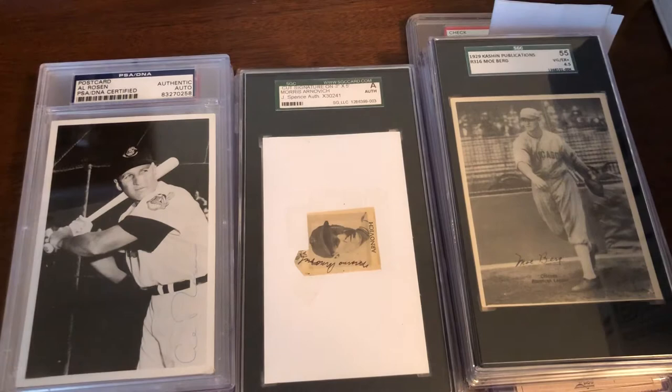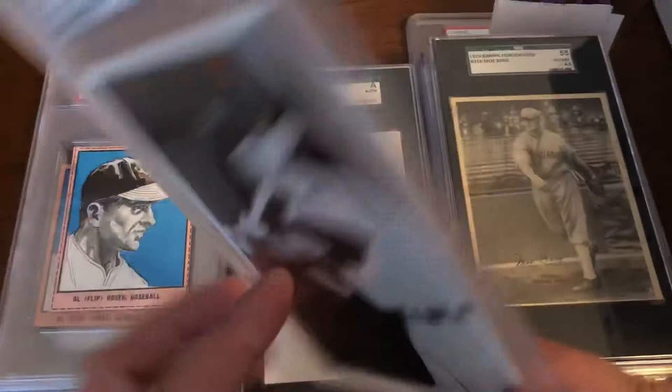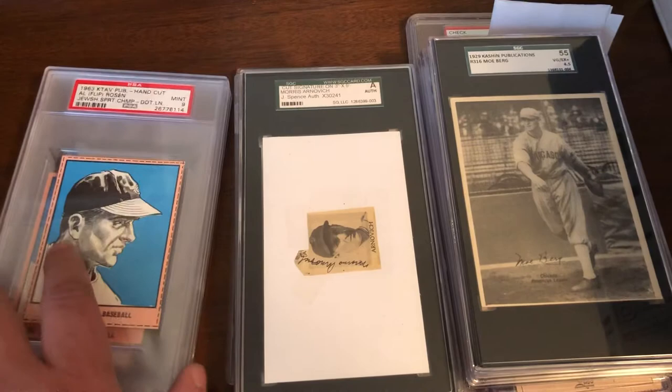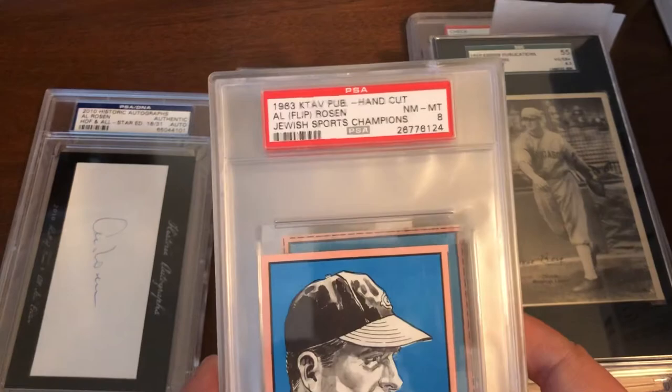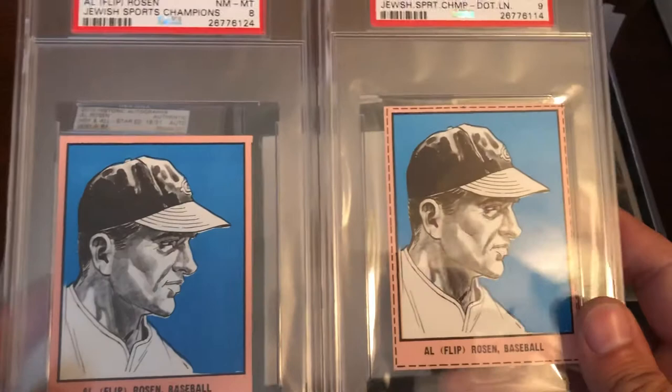We have a nice signed postcard with a PSA authentication, dated 1956 — basically as he was wrapping up his career. We actually have two of these. We have '63 Kitav hand cut — one in an eight and one in a nine. To get above an eight you're going to have to have some sort of cutout line available in the photo.